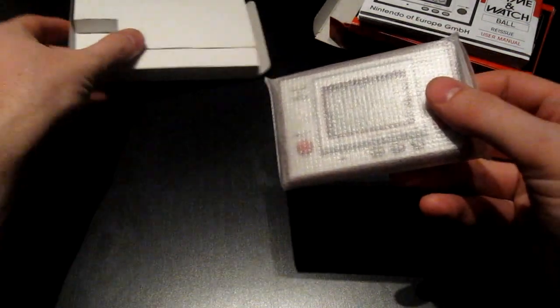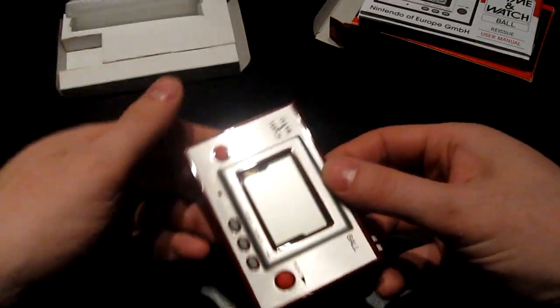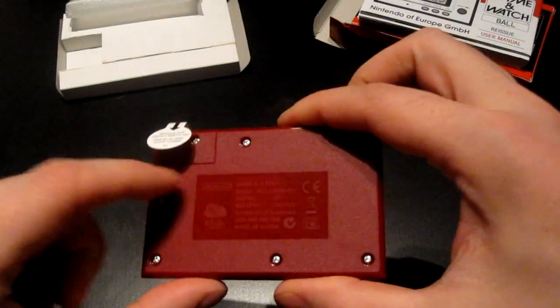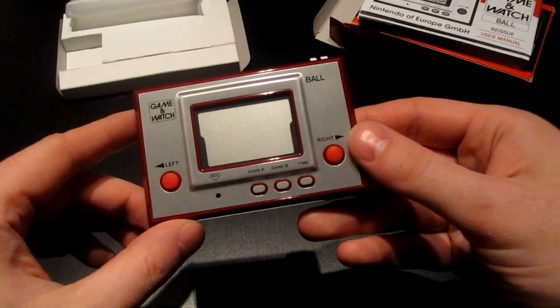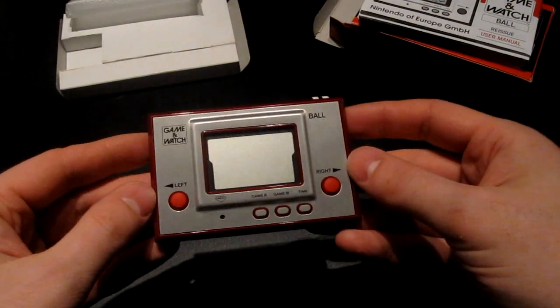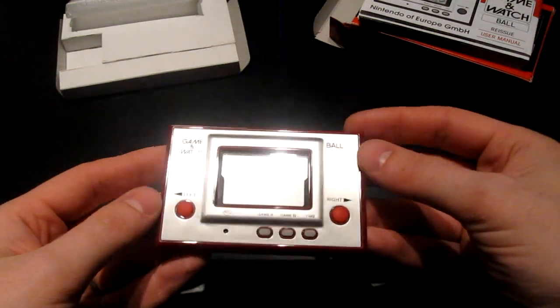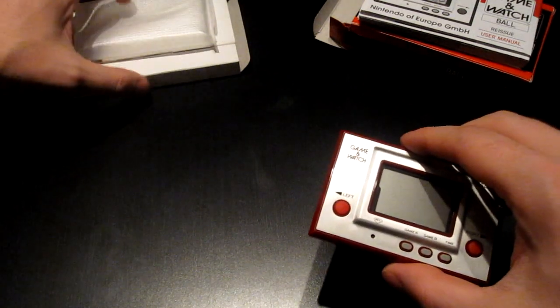Satchman2000, who lives in England and was kind enough to receive this for me and then send it on. So this is a fully functional Game & Watch made by Nintendo — it says 2010 here. I think this was available in some other regions as well, but it's currently in the European Stars Catalog, so get yours while stocks last. Thanks a lot to Satchman2000 for being my courier on this one.